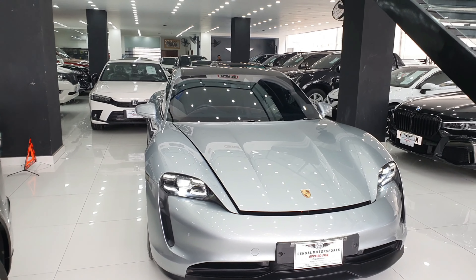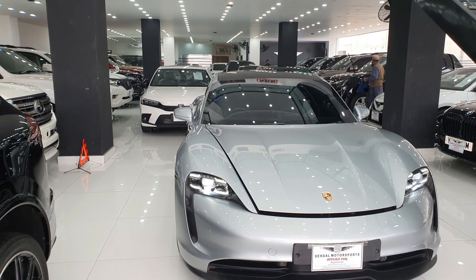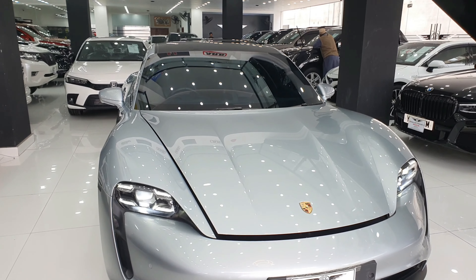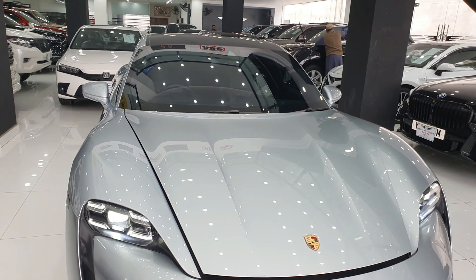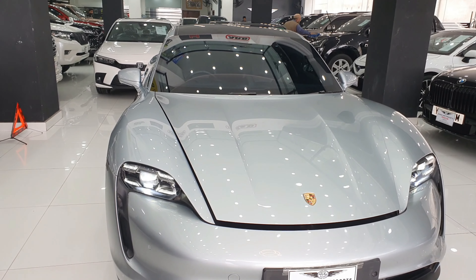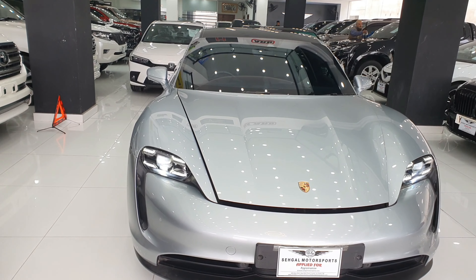Let's start with the specs of this car. This is a Porsche Taycan 4S, which produces 482 horsepower. If you run it in launch control, it will go up to 562 horsepower.